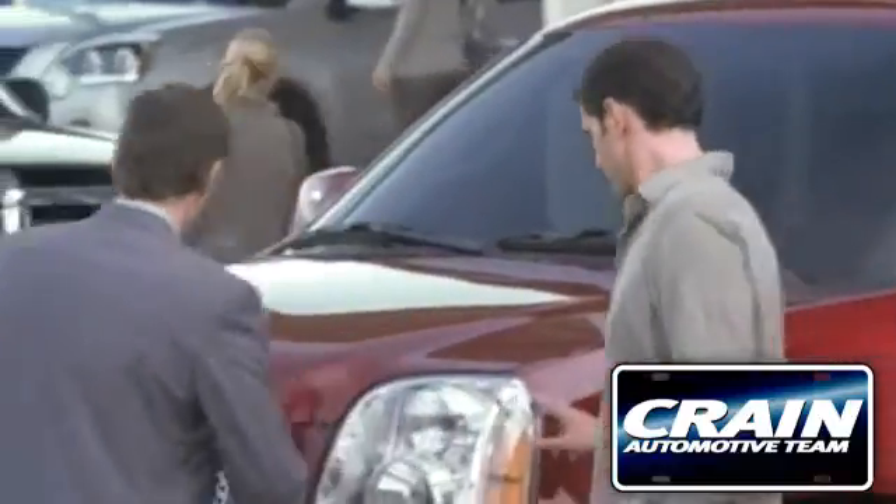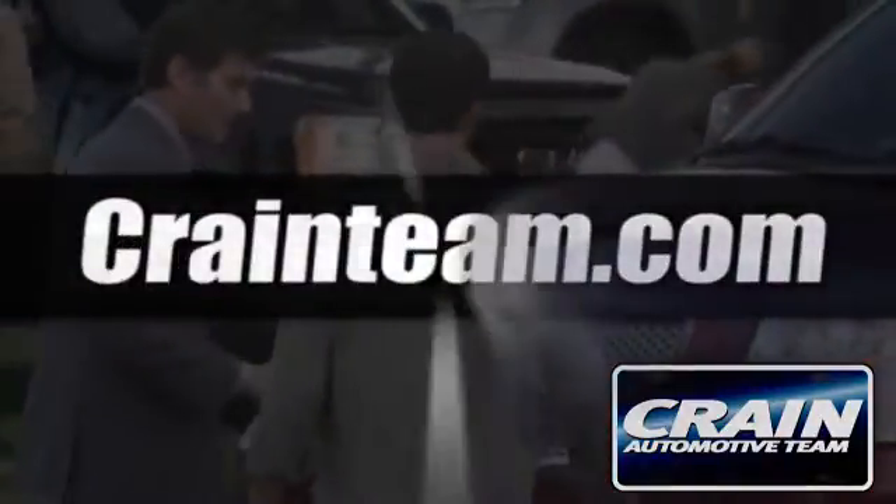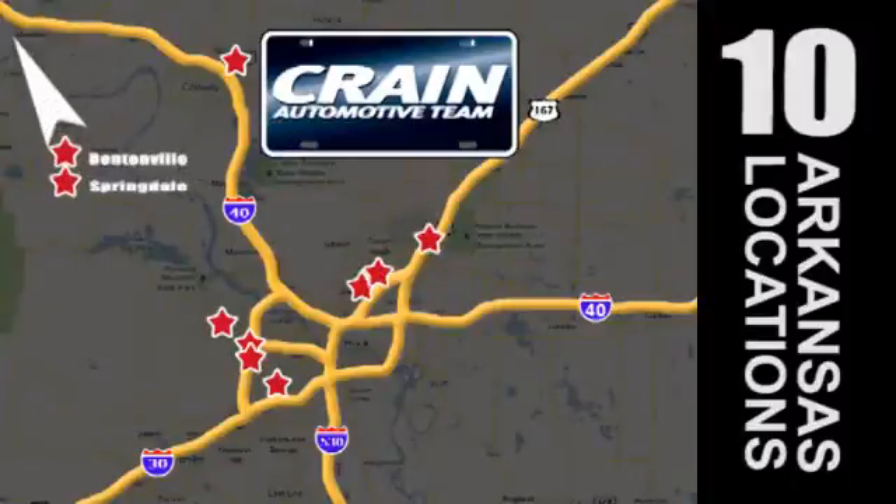Visit us anytime at craneteam.com — go, go, craneteam's got them, craneteam.com.